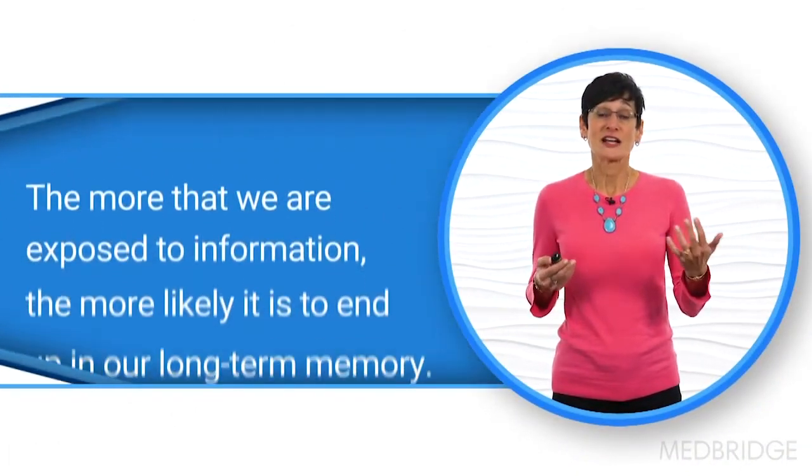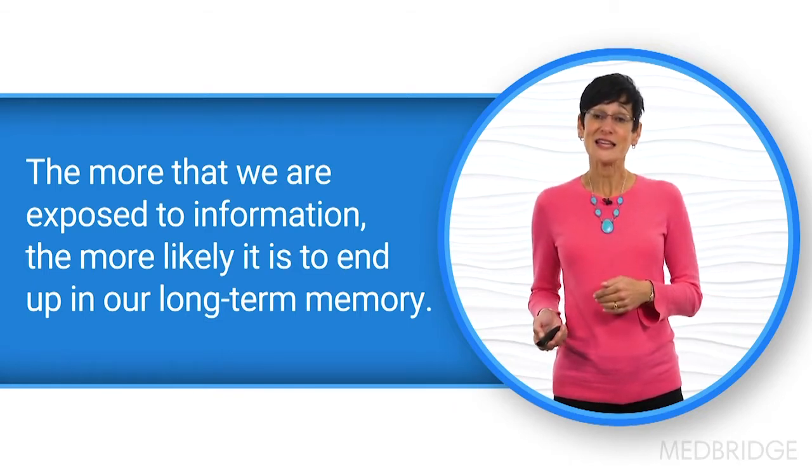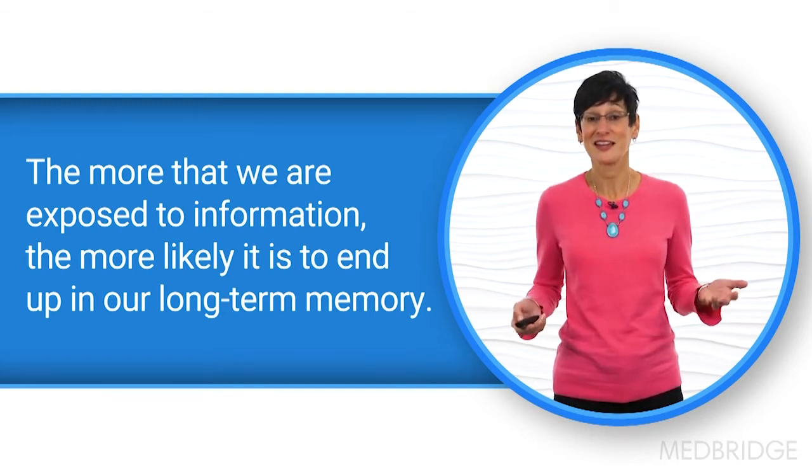That information is gradually transformed from short-term memory into long-term memory. The more that we are exposed to information, the more that it's repeated or used, the more likely it is to eventually end up in our long-term memory or to be retained. That's why studying helps us to perform better on tests — we have repeated exposure to information. And the spaced retrieval technique gives people repeated exposure and repeated practice at recall.